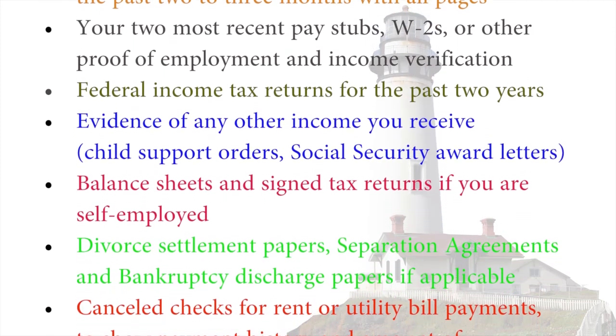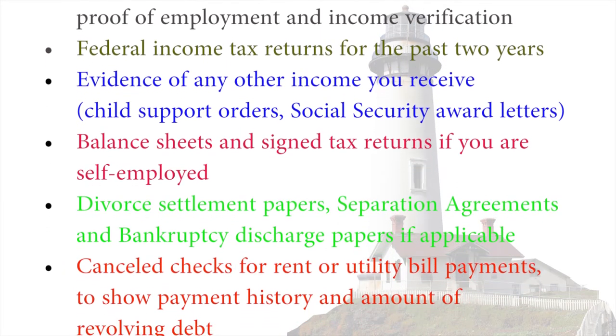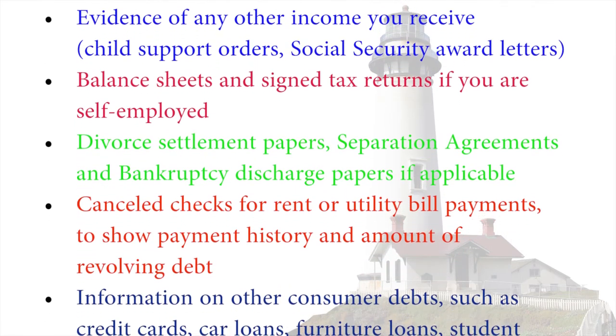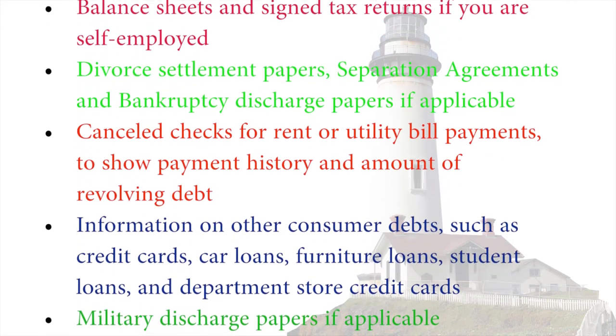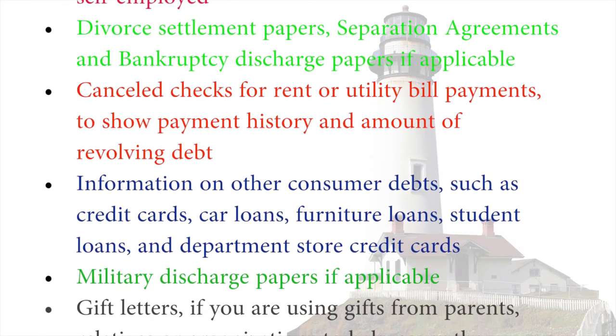Divorce settlement papers, separation agreements and bankruptcy discharge papers if applicable. Canceled checks for rent or utility bill payments to show payment history and amount of revolving debt. Information on other consumer debts such as credit cards, car loans, furniture loans, student loans and department store credit cards.